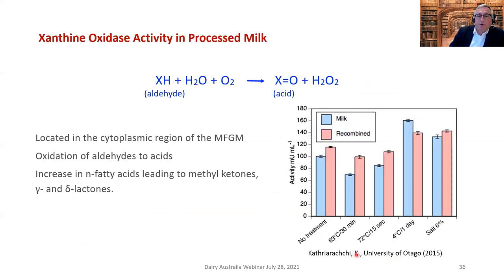Looking at the conversion of milk aldehydes to acids: thermization, pasteurization, refrigeration for a day, or adding salt all affect xanthine oxidase activity. In a recombined milk product versus whole milk, we see some activity can be regained, and by washing to rearrange surface structures, activity can be increased further. Common processing technologies can be used to manipulate enzymatic activity and therefore flavor production in cheeses made from those milks.